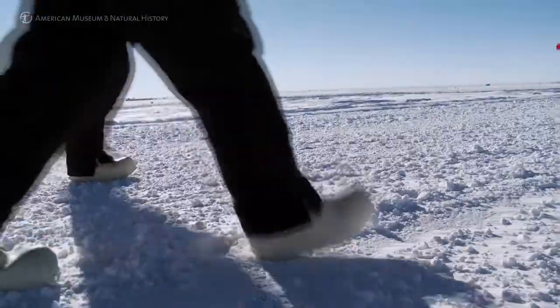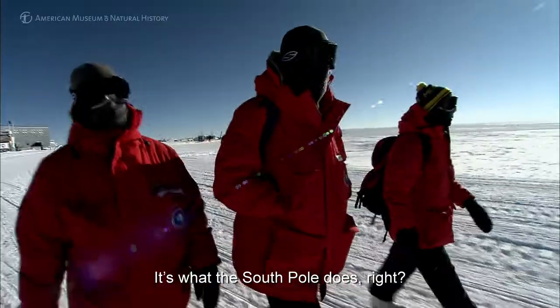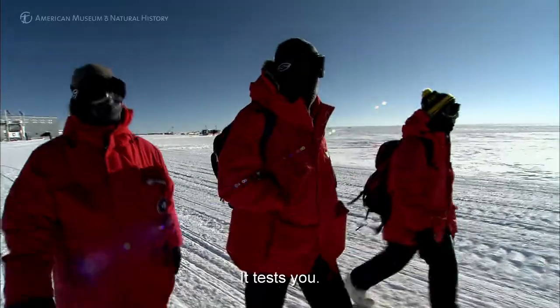Luckily it's a flat road. That's what the South Pole does, right? It tests you.